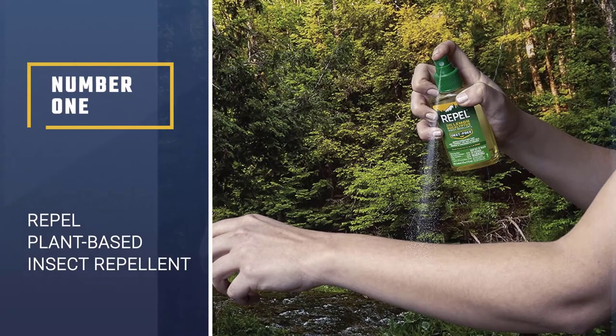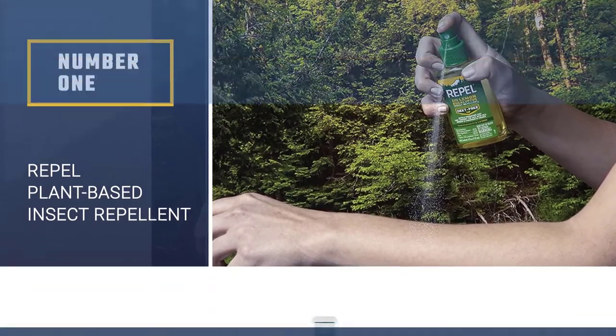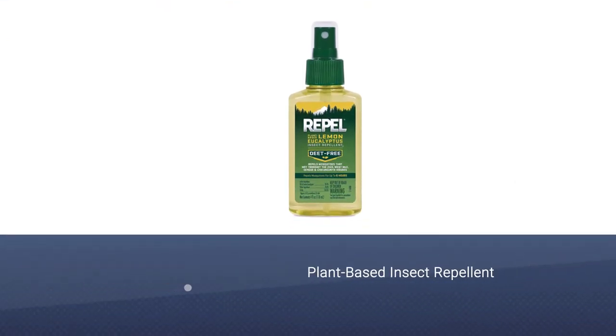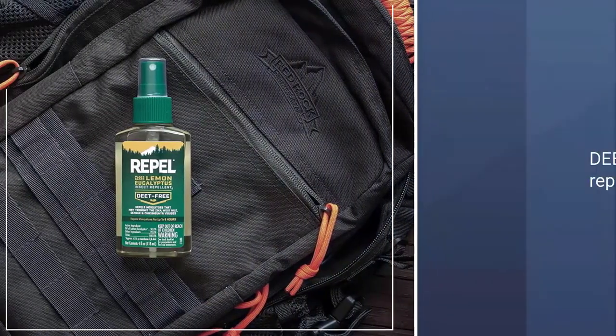Number 1: Repel Plant Based Lemon Eucalyptus Insect Repellent. This DEET-free insect repellent takes its protective power from the oil of lemon eucalyptus and has a pleasant, refreshing scent and a light, non-greasy feel.